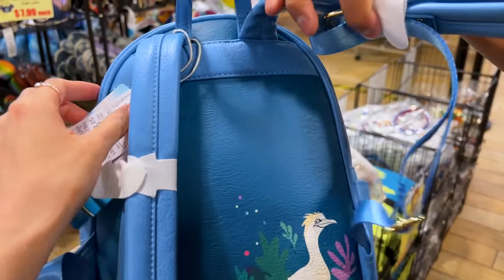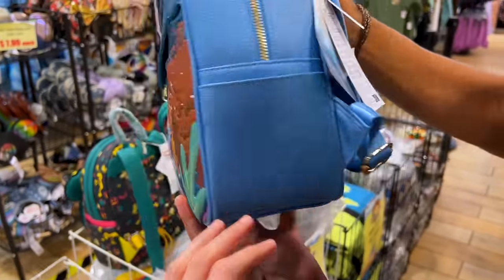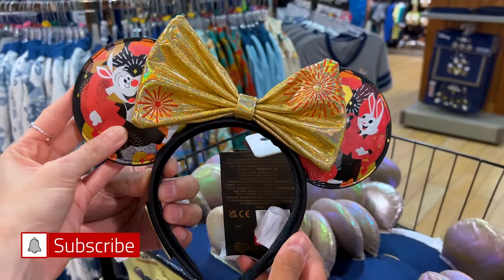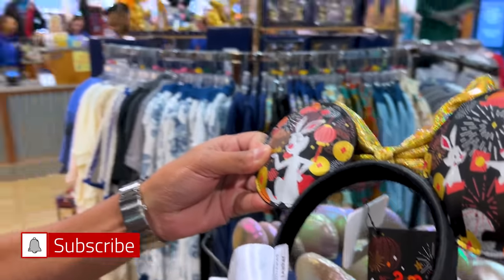They're also Loungefly. Live action Little Mermaid Loungefly ears — $35, which is a pretty good price for a discounted Loungefly, $35 down from $88. We got Flounder and Sebastian live action. More ears — this one is also Loungefly for the Lunar New Year, Year of the Rabbit.